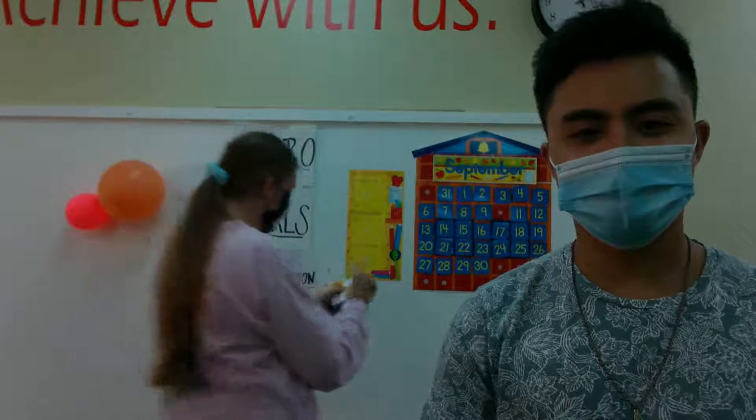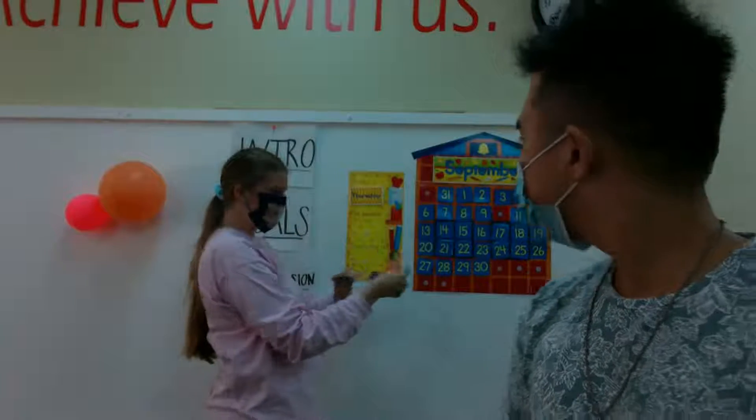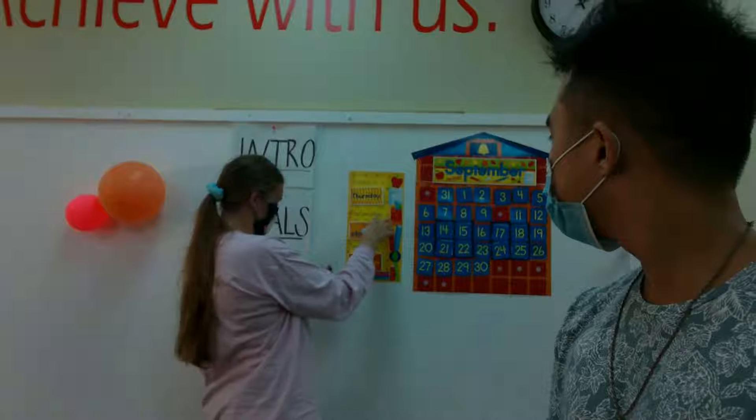Yesterday was the 9th, September 9th, so what's today? What comes after? The 10th! So today is September 10th, 2020. I'm going to put these up here: today is Thursday, tomorrow will be Friday, it's cloudy outside, and it's the 10th. September is flying! Thank you Alyssa.